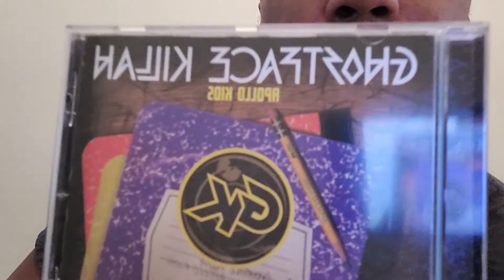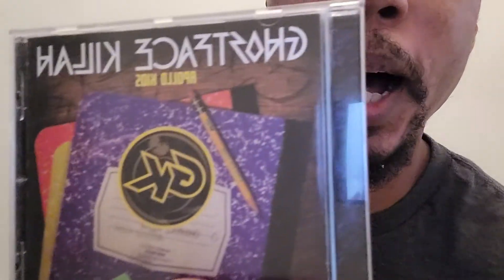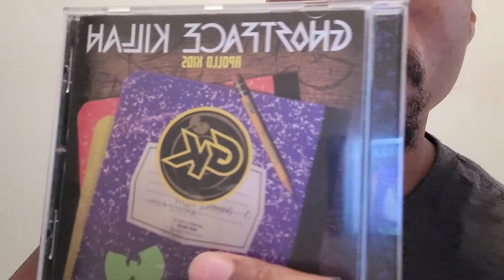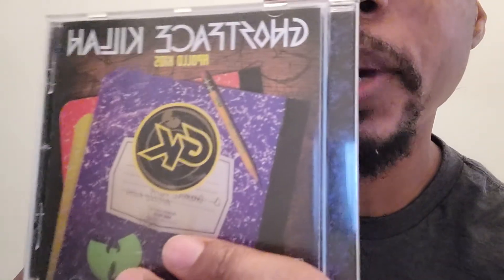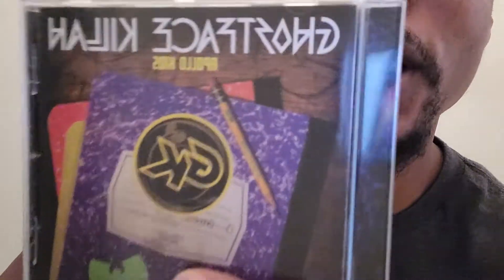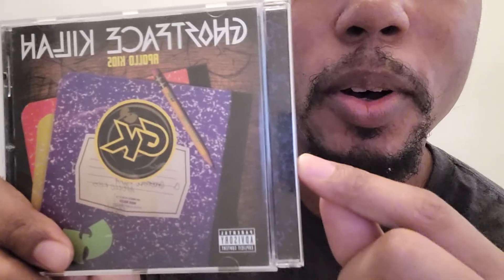Now they don't sell this album at music stores anymore, obviously because it came out about 10 years ago. So if you wanted to purchase this album, you can buy it by ordering it on eBay.com or you can order it on Amazon.com — that's www.ebay.com and www.amazon.com. Those are the websites where you can find and purchase this album.